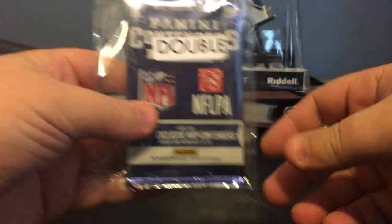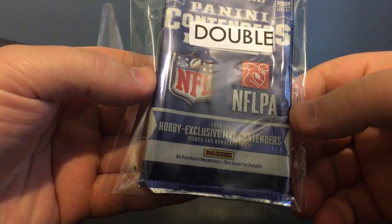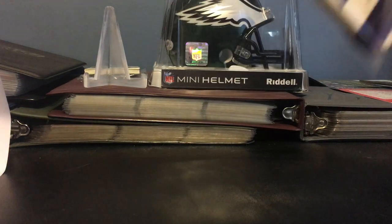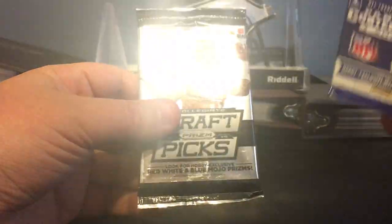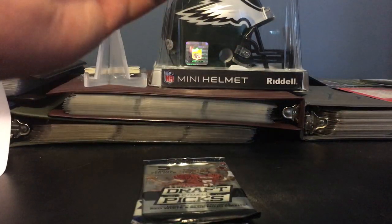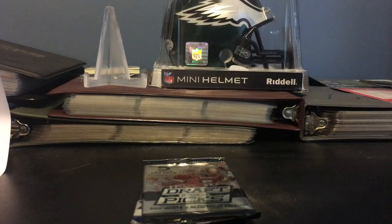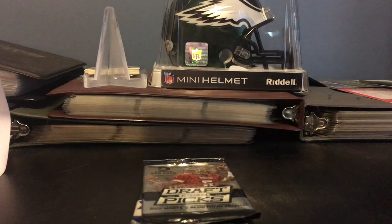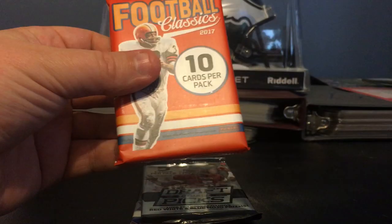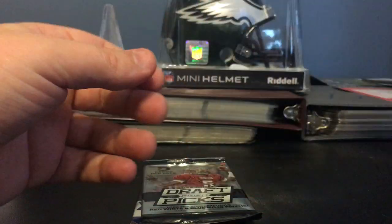Alright, let's see what we got first. We got a double. Let's open the double first here. We got 2013 Contenders and Collegiate 2015 — that's for our bonus. And then, of course, the regular: we got 2017 Certified, a little 2017 Unparalleled, and 2017 Classics.